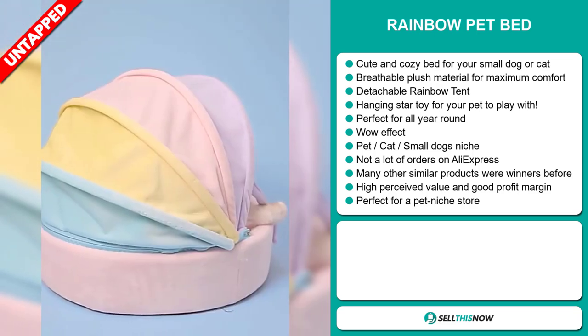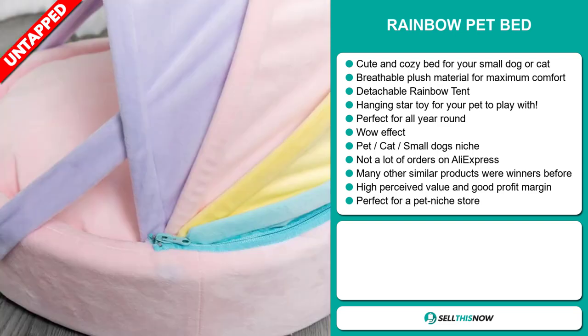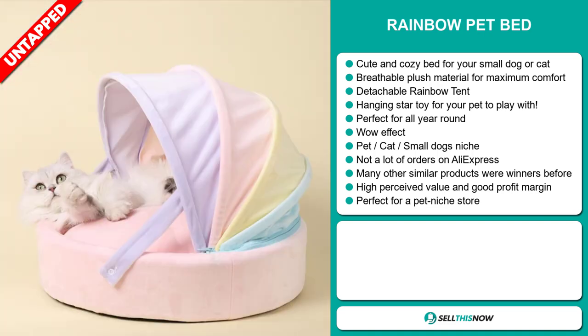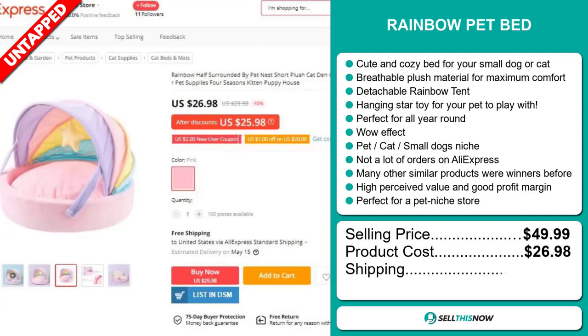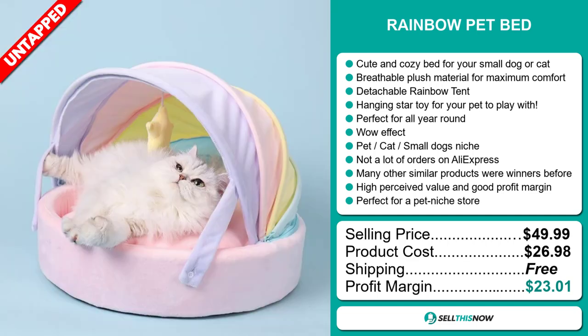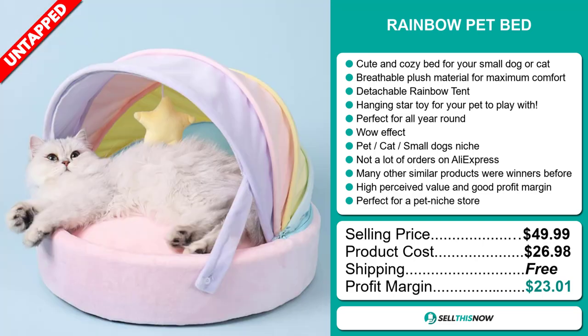This item has a high perceived value and it'll give you a good profit margin. And it's perfect for a pet niche store. The selling price for the Rainbow Pet Bed is just under $50, whereas the product cost is only $26.98. Shipping is completely free, so you're looking at an excellent profit margin of $23.01. Sell this now.